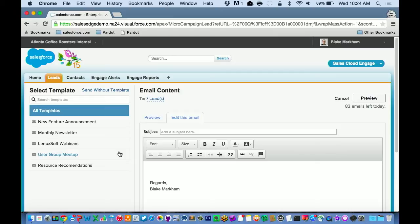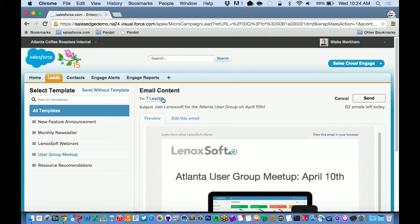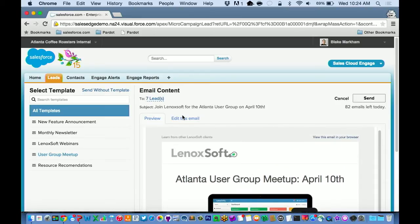These are the templates that have been made available to me, and I'll pick the user group meetup here. You'll see it's confirming at the top — this is going to go to seven leads. I can preview the content, maybe edit the email and add a personal signature just to give it a little more personality. And then I can send it.